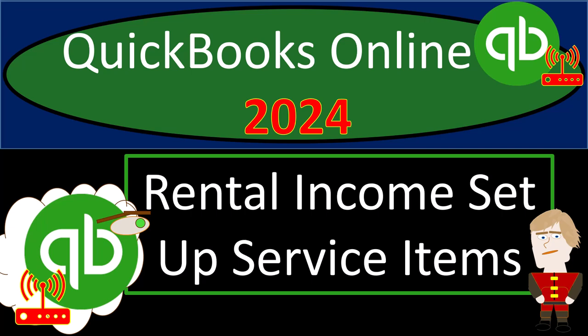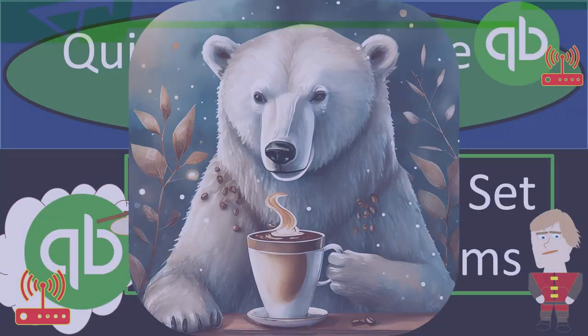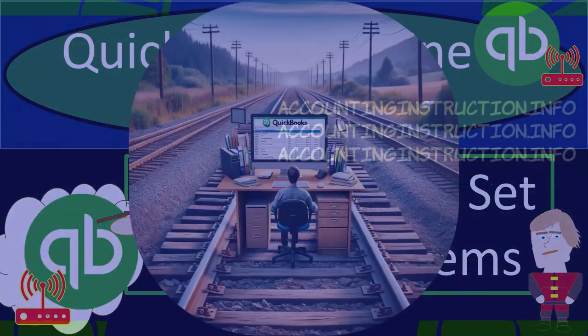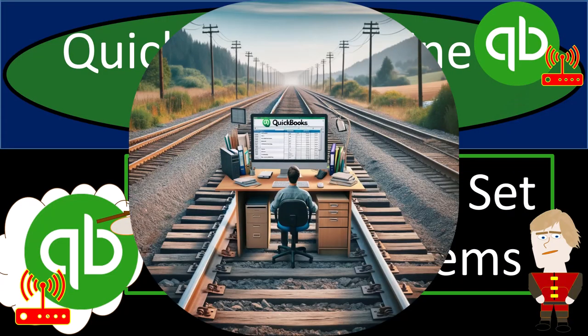QuickBooks Online 2024. Rental income set up service items. Get ready and some coffee because we're getting the books on track with QuickBooks Online 2024.